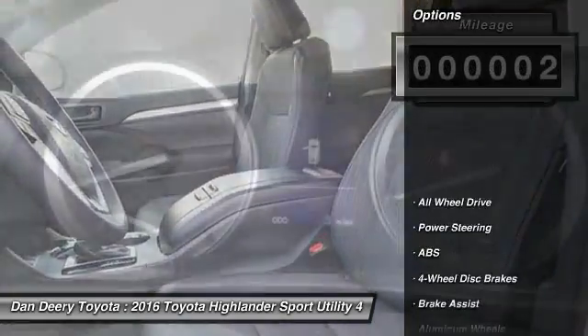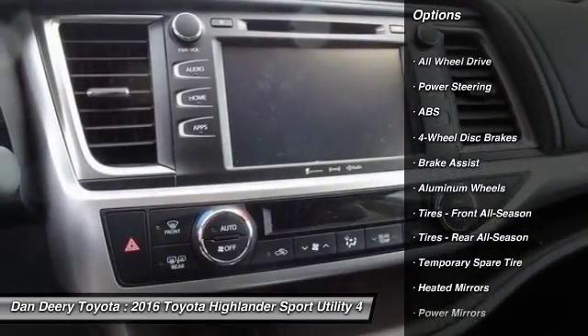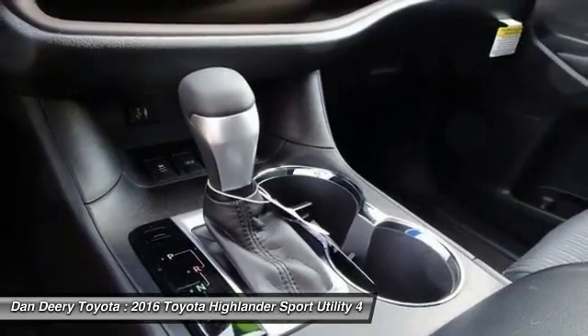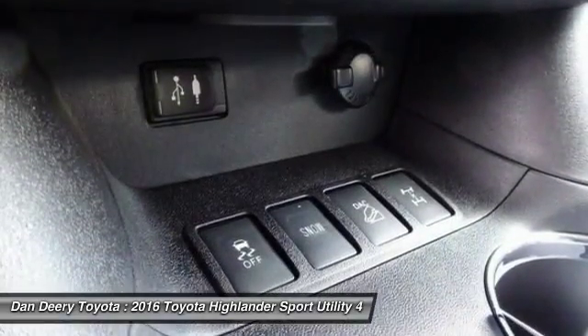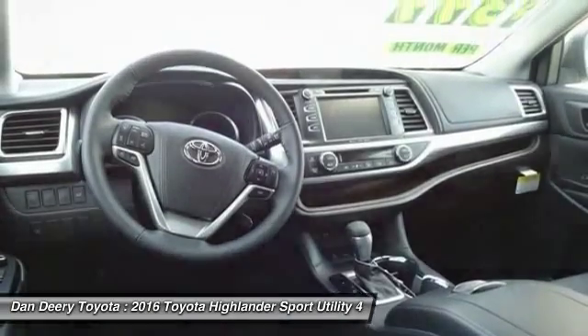Here are some of this vehicle's great options: stability control, traction control, keyless entry, steering wheel audio controls, power lift gate, back up camera, all wheel drive, anti-lock braking system, Bluetooth, and leather wrapped steering wheel.